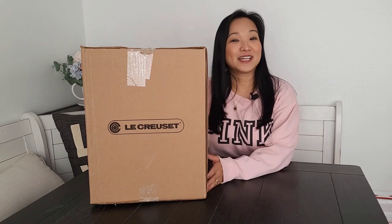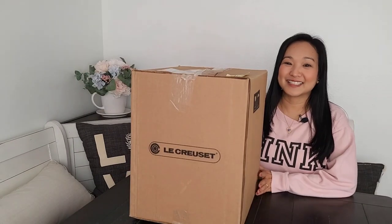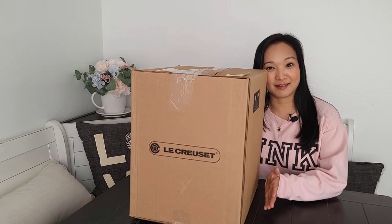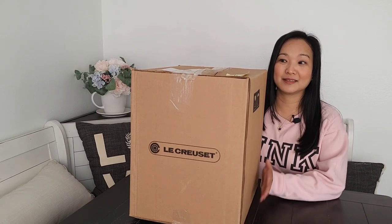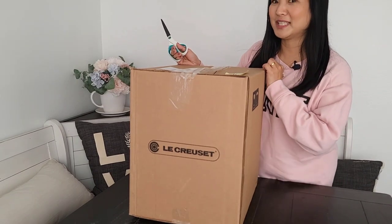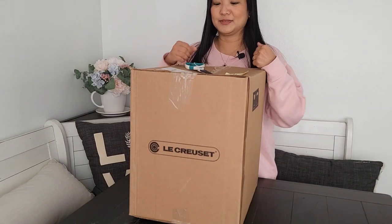Hi guys, welcome back! I'm finally opening my mystery box from Le Creuset's factory to table sale. Just to let you know, I don't know what's in this box — that's why it's called a mystery box. So let's go open it! Here we go, wish me luck, oh my god I'm so nervous.